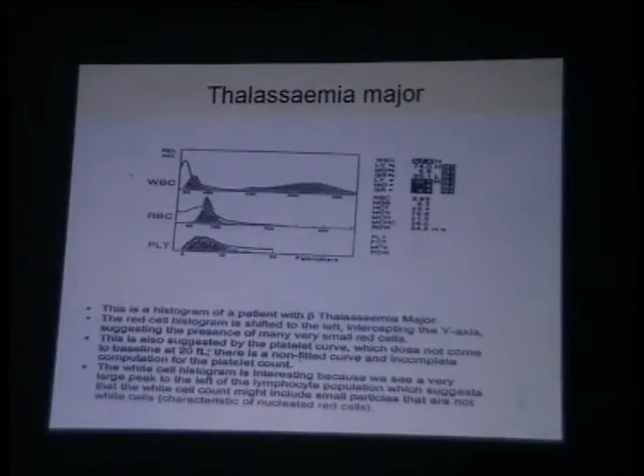That means there is severe microcytosis, yet a lot of polychromasia, few macrocytes, and that is a typical picture of thalassemia major. Platelets again are refusing to come down to the baseline because all those small microcytes have again interfered with the platelet size and that is why it is not touching the baseline. So that is the classical picture of thalassemia major on your histogram.